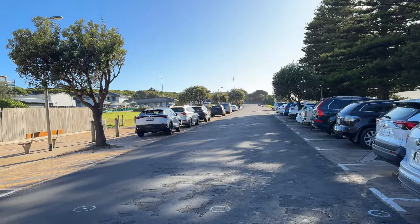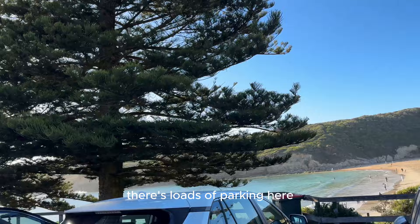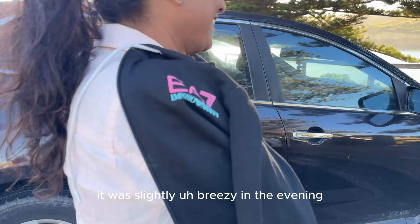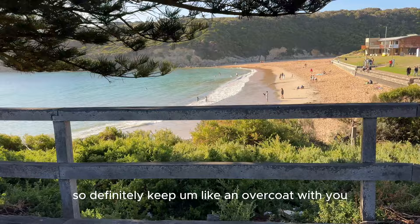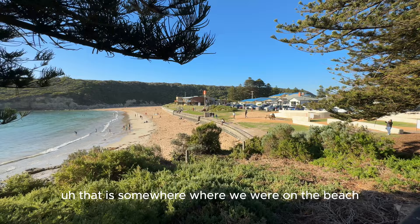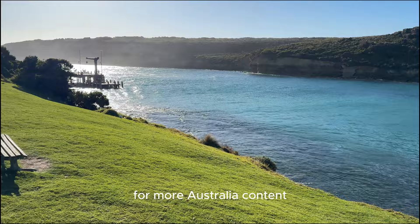It's time to head back. This is Port Campbell — there's loads of parking here. I should tell you about Melbourne: it is slightly colder than Sydney, so don't be deceived by the sun. It was slightly breezy in the evening and it does tend to get slightly cold, so definitely keep an overcoat with you. But look at this spot — it's beautiful and amazing. I hope you enjoyed this video and you will come back for more Australia content. Don't forget to like and subscribe to my channel. See ya!